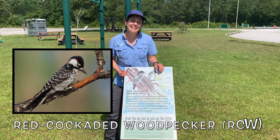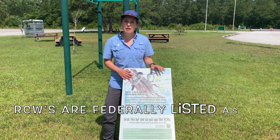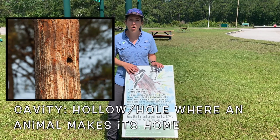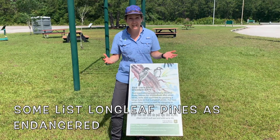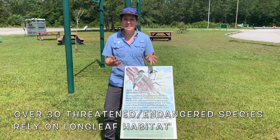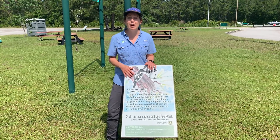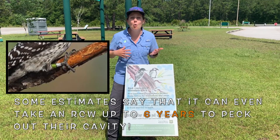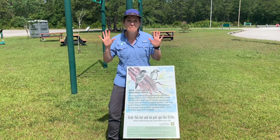Up next are red-cockaded woodpeckers, or RCWs. RCWs are an endangered woodpecker that live in longleaf pine trees. RCWs make homes for themselves by pecking out a hole or a cavity into longleaf pine trees. The Francis Marion National Forest works really hard to preserve the longleaf pine tree ecosystem, which is absolutely essential for the endangered red-cockaded woodpecker. It can take an RCW up to two years of clinging to branches with their four toes — two in the front, two in the back — while they peck out their cavity. To mimic this for our workout, we are going to do 10 pull-ups.